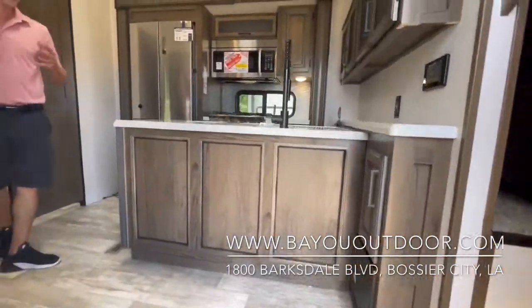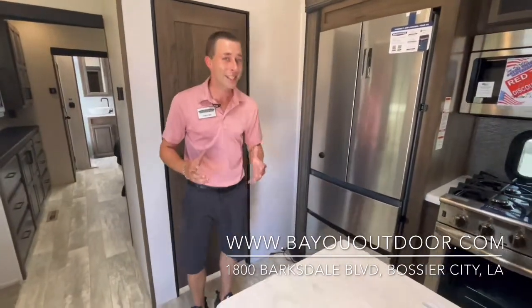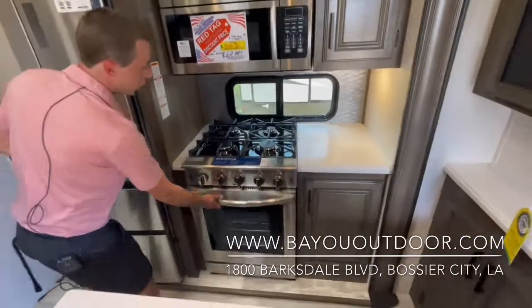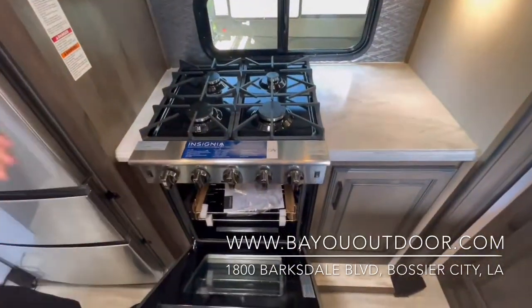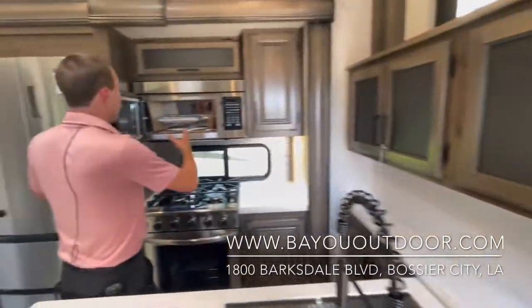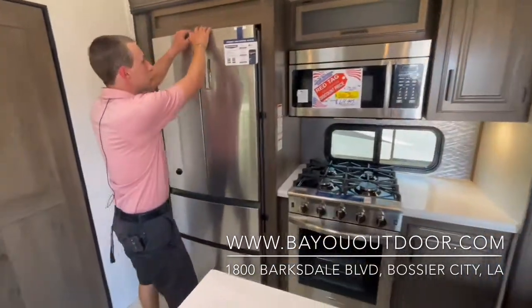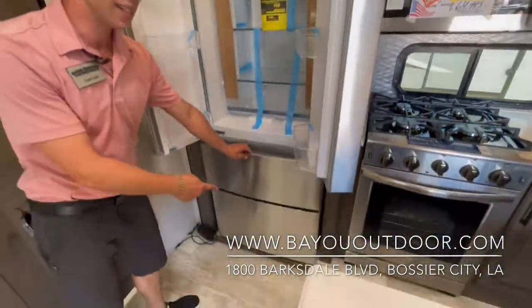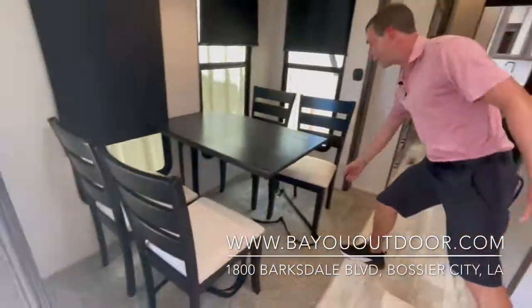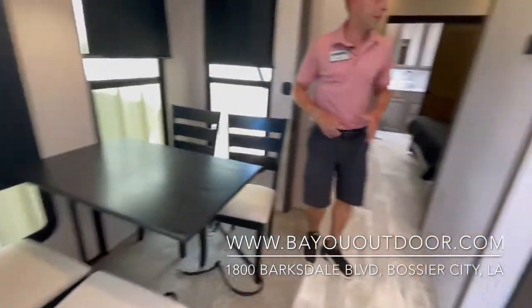Coming in, you are instantly in the kitchen. Real solid surface countertops with a big farm style stainless steel sink and a residential faucet. The oven and range is huge — bigger than the one in my house — four top cast iron burners. You can actually fit a turkey in this oven, with a real residential style microwave that is also a convection oven. Double sided refrigerator with the freezer and deep freezer down below. You have a table and four chairs with storage in the chairs and no pole in the middle, so you won't hit your knees sitting with your family.